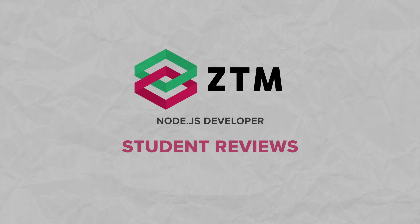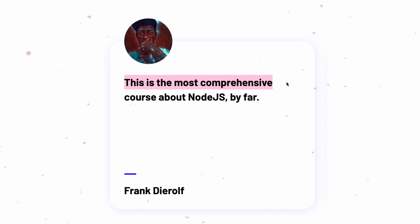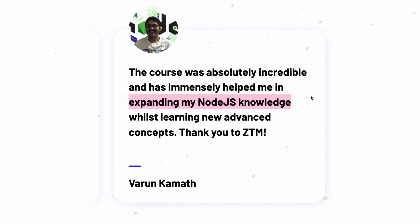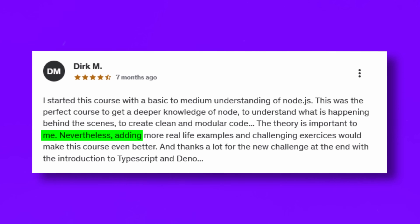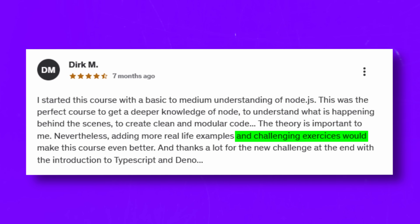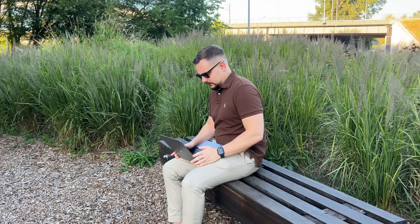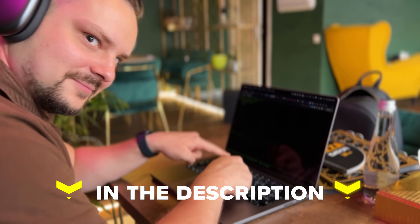I haven't found many reviews on this course that can be called negative — there is just some minor criticism. On the positive side: 'This is the most comprehensive course about Node.js by far,' and 'The course was absolutely incredible and has immensely helped me in expanding my Node.js knowledge whilst learning new advanced concepts.' When it comes to criticism, some people think that the practical exercises the course offers are not enough — adding more real-life examples and challenging exercises would make this course even better. I would personally agree with that, as you build your coding skills mostly with practice. That's all about the Complete Node.js Developer from Zero to Mastery — I left all course-related links in the description.